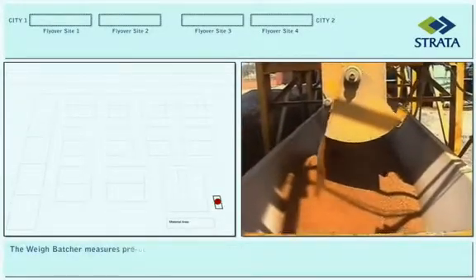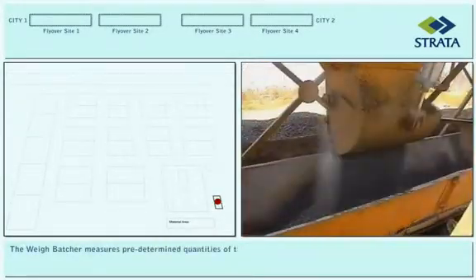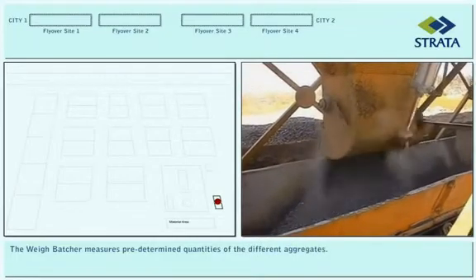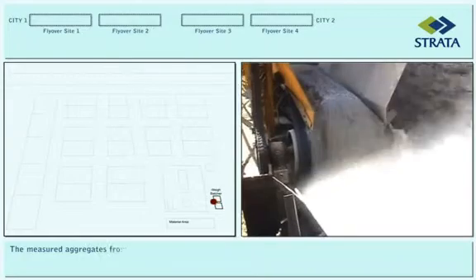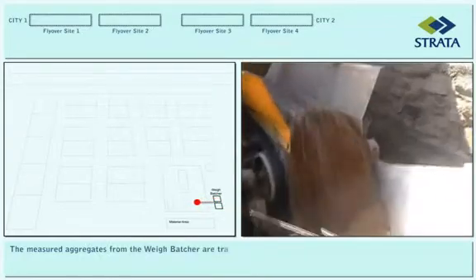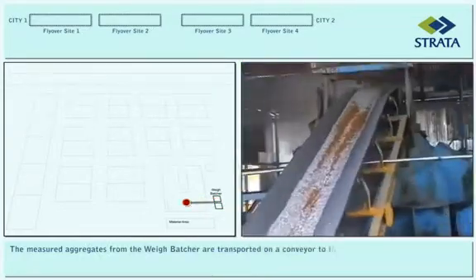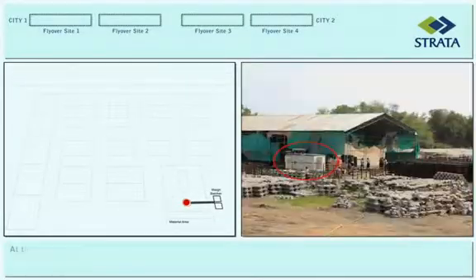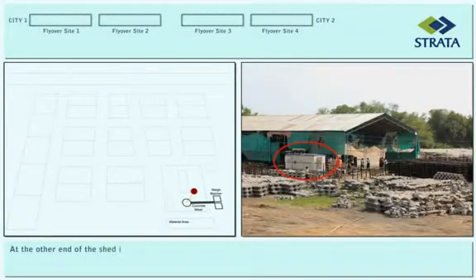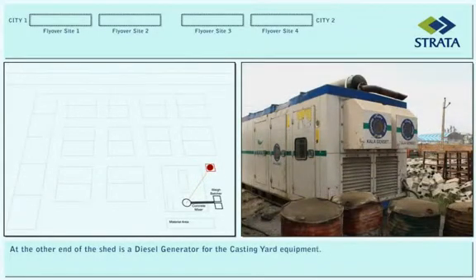The weigh batcher measures predetermined quantities of the different aggregates. The measured aggregates from the weigh batcher are transported on a conveyor to the concrete mixer. At the other end of the shed is a diesel generator for the casting yard equipment.